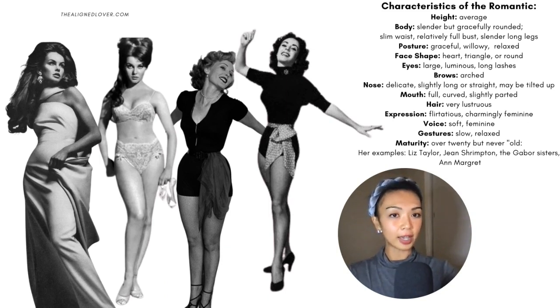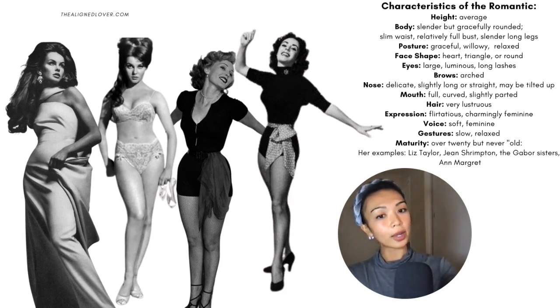The body of the Romantic is average in height. The body tends to be slender but gracefully rounded, with a slim waist, relatively full bust, and slender long legs. The posture is willowy, relaxed, and graceful. The face shape tends to be a heart, triangle, or slightly rounded.